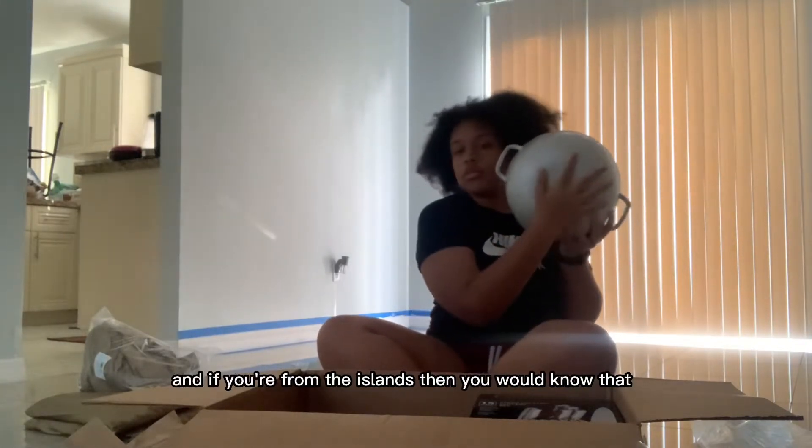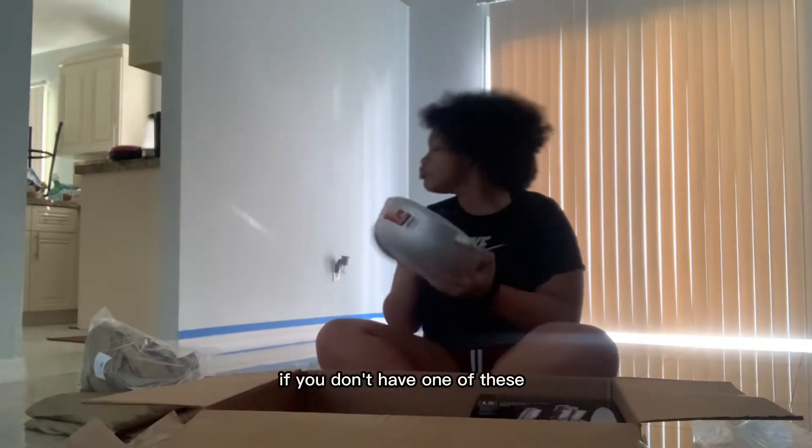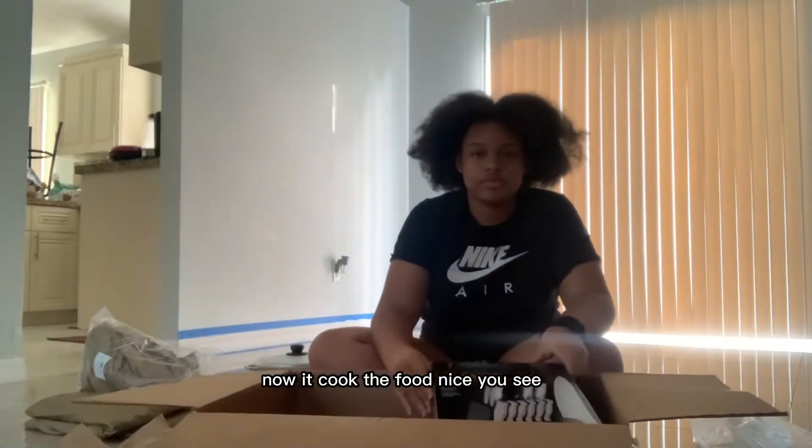If you're from the islands, then you would know that this pot is better known as a dutch pot. If you don't have one of these, you should really go get one right now — it cooks the food nice, you see.